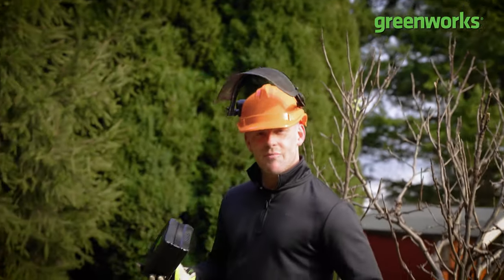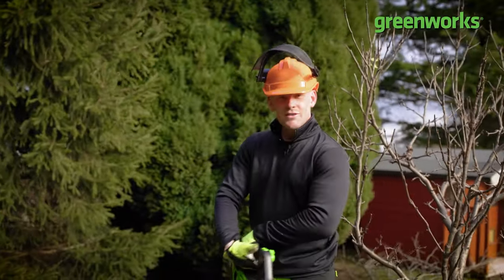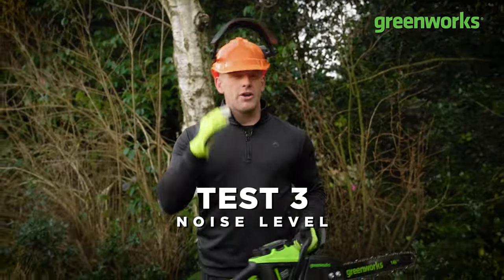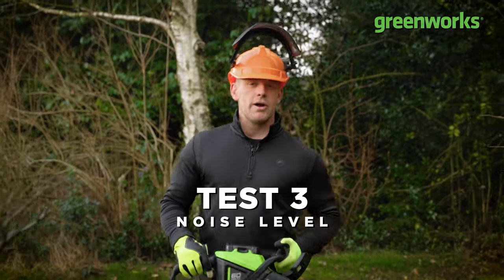I can take the battery out of my chainsaw and use that power in another tool. Test three — noise. It might not be high on your decision-making when it comes to buying a chainsaw, but it should be.